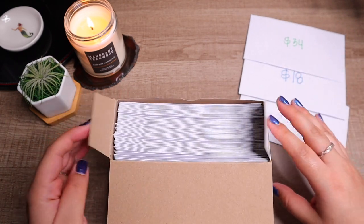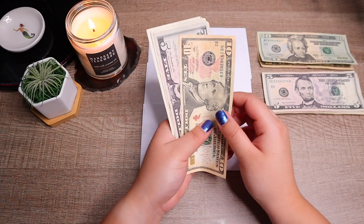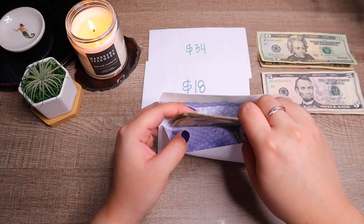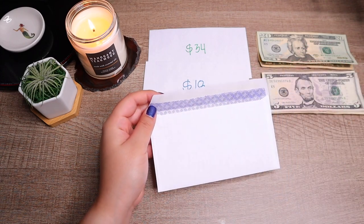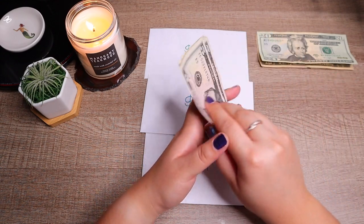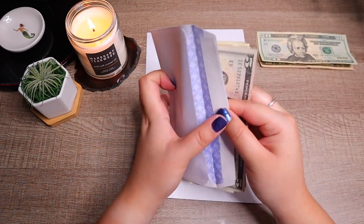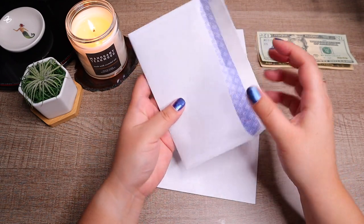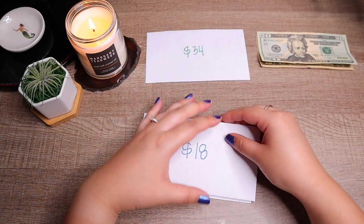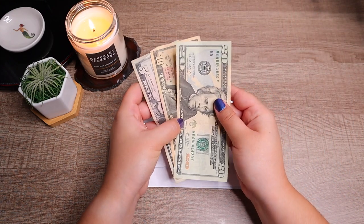One of these envelopes is going to get more money than expected. First off we have our 17 envelope — 10, 15, 16, 17 — put that in here. The 18 is going to get the exact amount — 5, 10, 15, 16, 17, 18. And lastly our 34 envelope is actually going to get 35 dollars — just one dollar extra, so that's not too bad.